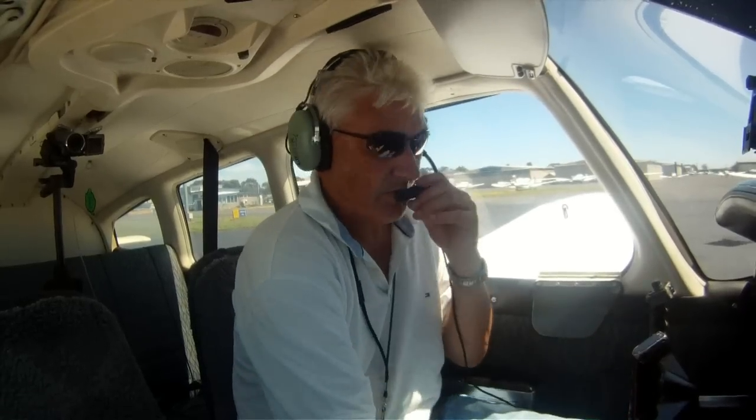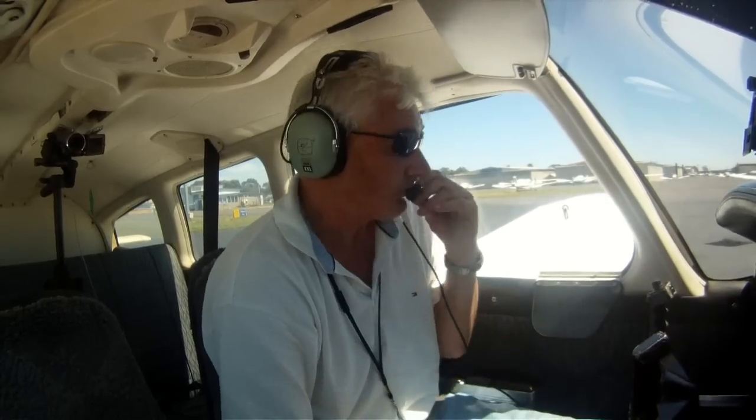OK, number's going down, number's going down, number's going down.